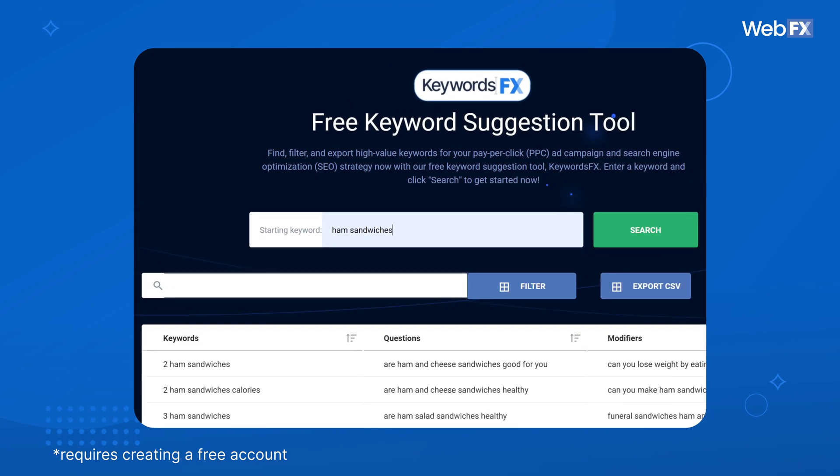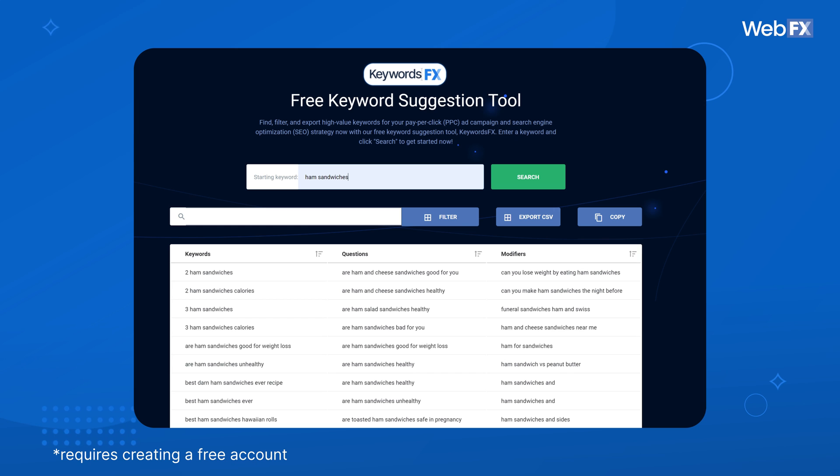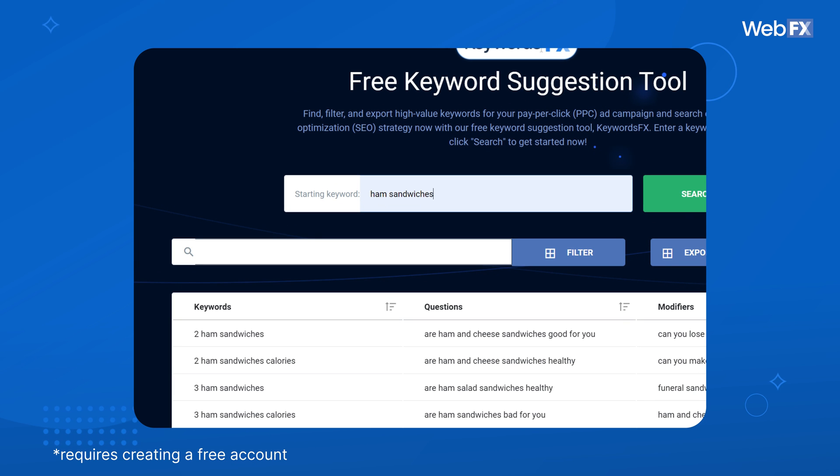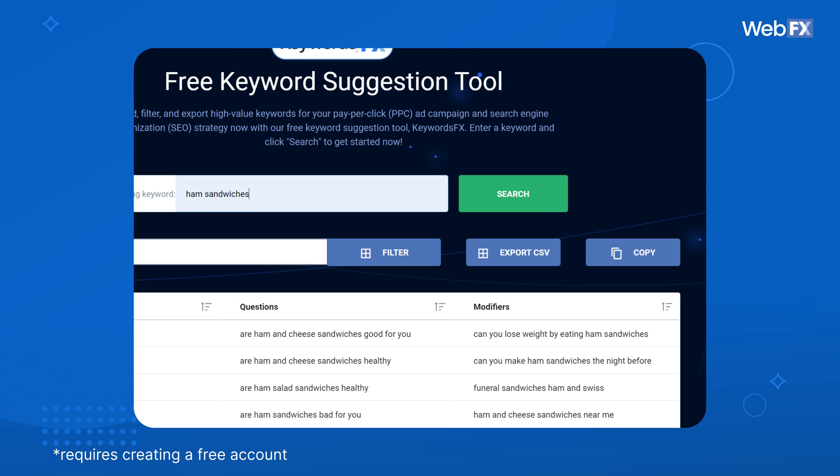KeywordsFX is a free keyword suggestion tool. You enter your starting keyword, hit search, and get a list of keywords, questions, and modifiers you can use in your content. You can even search for specific words or phrases within that list of keywords and export your results to a spreadsheet for further analysis. Within seconds, you can go from one half-baked keyword idea to hundreds of suggestions.